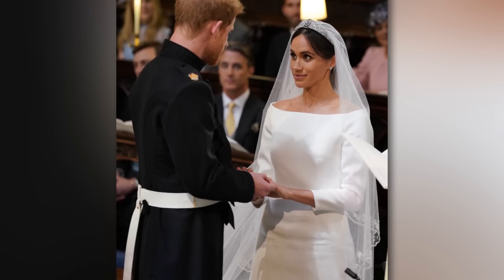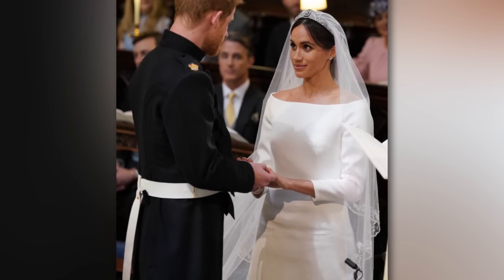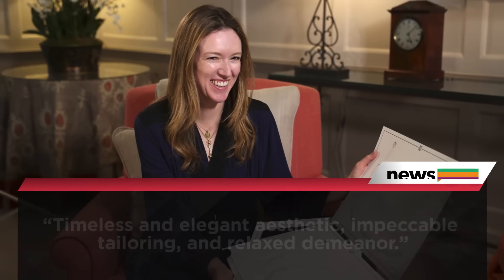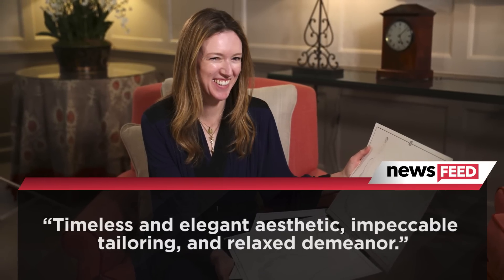For her timeless minimalist wedding dress, Meghan turned to Givenchy's Clare Waight Keller, and according to the royal family's official website, Meghan chose Clare for her timeless and elegant aesthetic, impeccable tailoring, and relaxed demeanor.